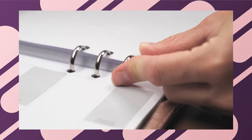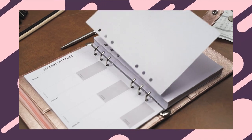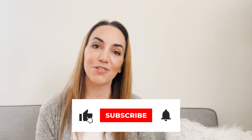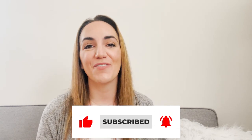Whether you want to change up your planner based on your favorite color or even what season or holiday is coming, we are going to go over that today. Make sure you watch the whole video so you don't miss any of the tips and tricks, and that you are subscribed to our channel with that notification bell turned on so you get notified each time we post a new video. Let's get started.